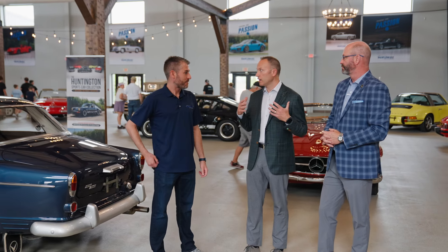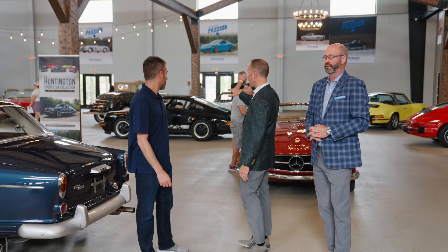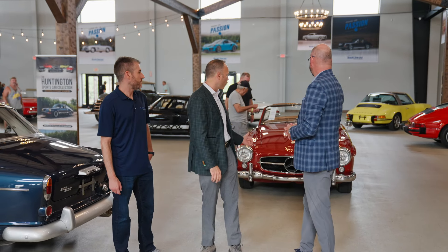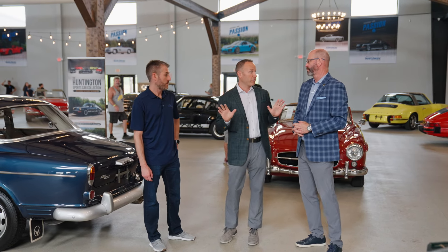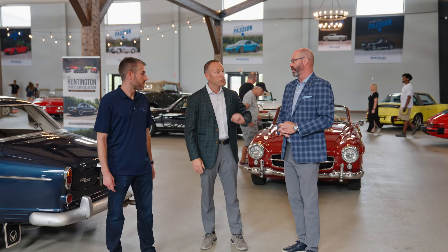We've got a great group of cars today, and I think a highlight is certainly the Huntington Sports Car Collection, which we're standing in the middle of right now. There are a lot of Porsches, a couple of great V8 Fords, some wonderful Mercedes — all no reserve. And there are a couple that probably stick out.